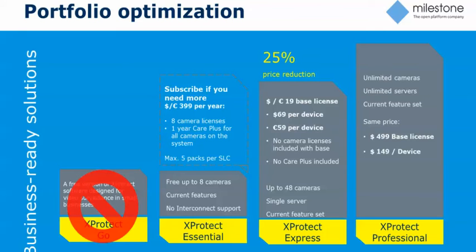For all existing Express Essential customers that have paid for it, anybody with Active Care Plus will be given a free upgrade to Express, which is going to be the new paid version for zero to 48 cameras. They'll have the ability to do up to 48 cameras, and they'll also open up features that were restricted from Essential, like network archiving, system integration, plug-ins, access control integrations, and video analytic integrations.